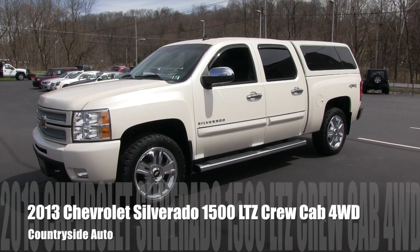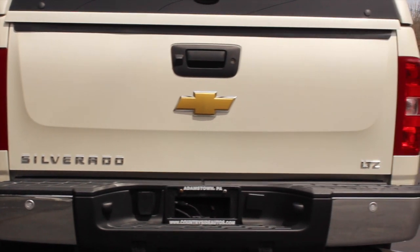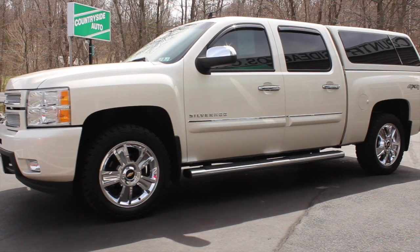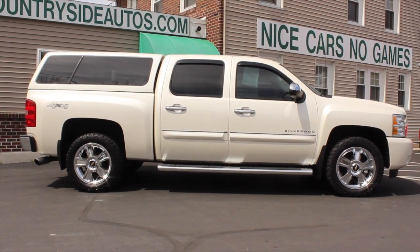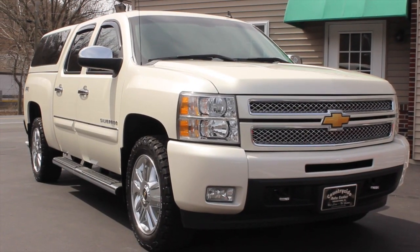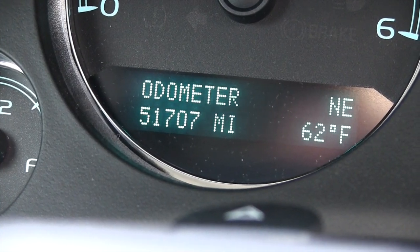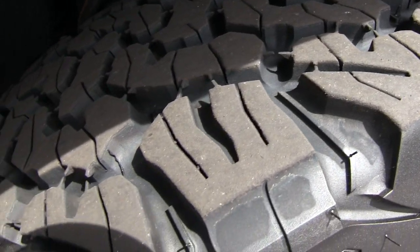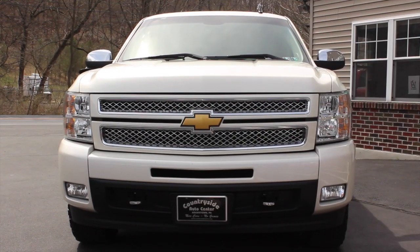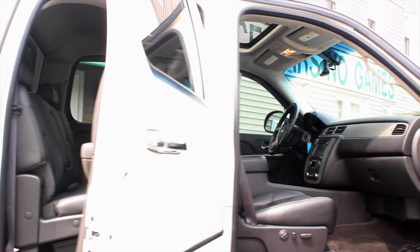Here we have a 2013 Chevy Silverado LTZ Crew Cab in White Diamond. It's a one-owner truck with a clean Carfax, and it's actually been driven by the owner of Countryside Auto for the last two years. It currently has about 51,700 miles on it, four brand new tires, and just about every available option you could put on a truck back in 2013.